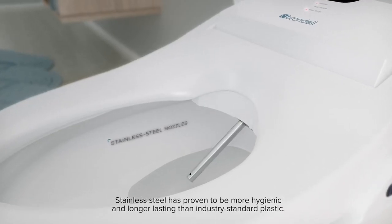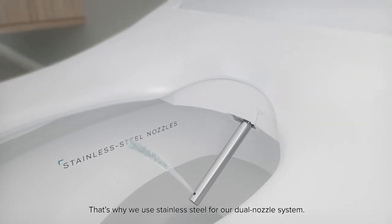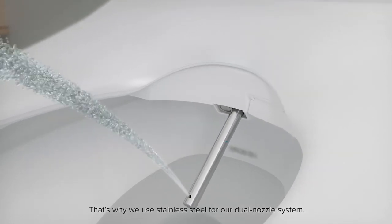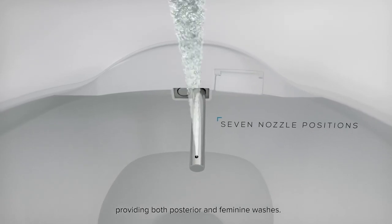Stainless steel has proven to be more hygienic and longer lasting than industry standard plastic. That's why we use stainless steel for our dual nozzle system. Fresh, aerated water flows through the nozzles, providing both posterior and feminine washes.